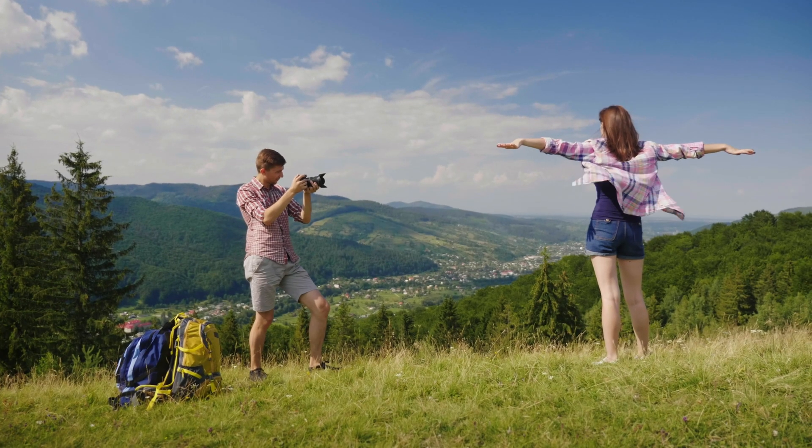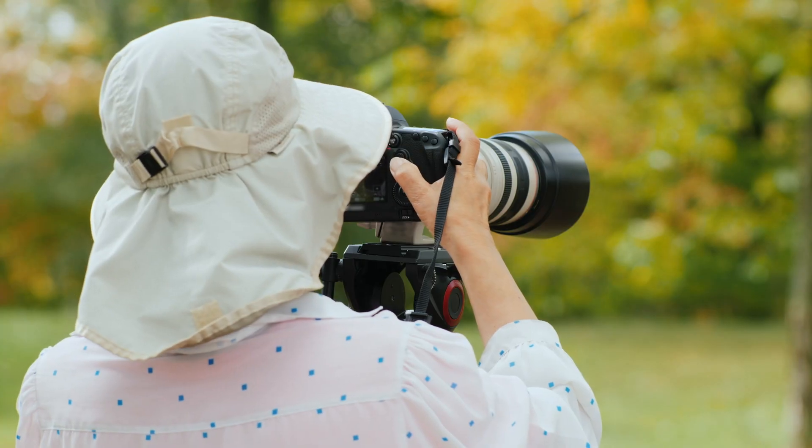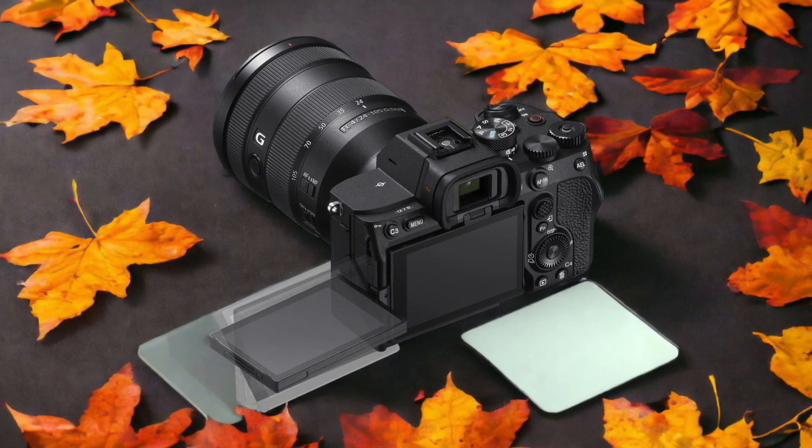We tested both cameras to assess their performance in different scenarios. Let's take a closer look at our ratings for each of them. Here are our ratings for the Sony A7IV.